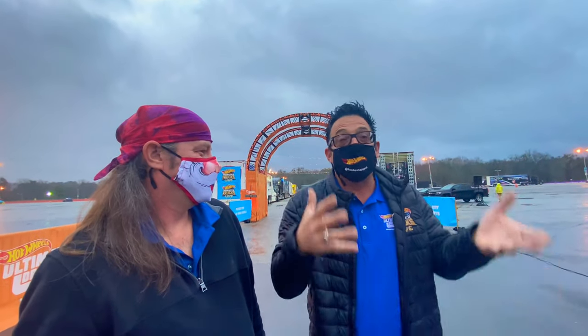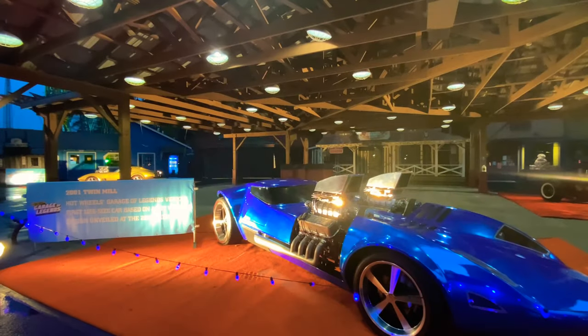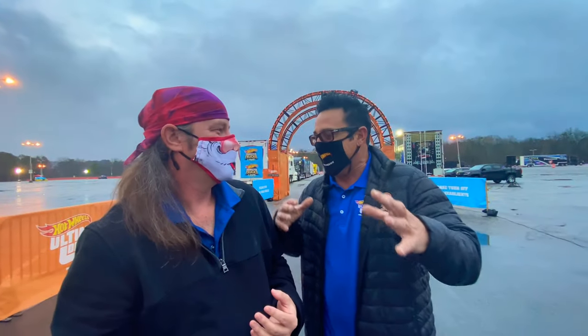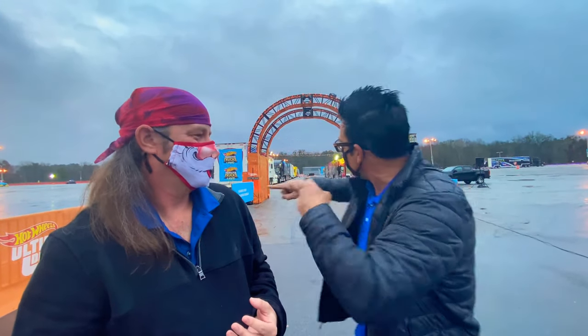We've got the cars from the Legends of Garage. This is the first life-size car ever based on a Hot Wheel. All right, guys, let's get to it. Let's get Rock, let's get Sandy — a couple of toys — and let's get you down that orange track.